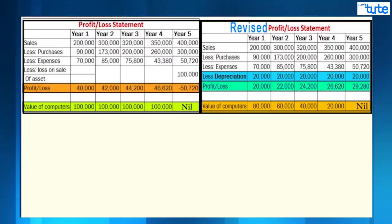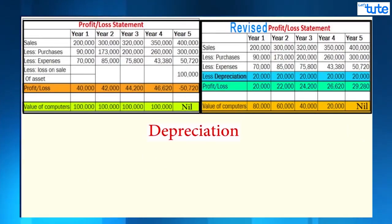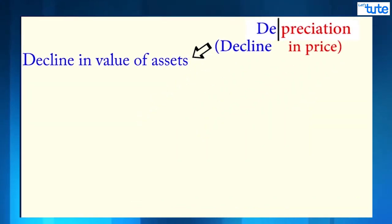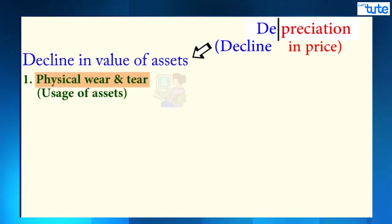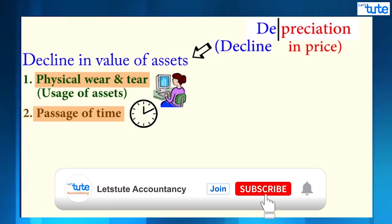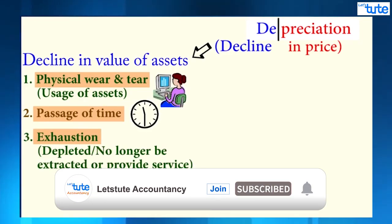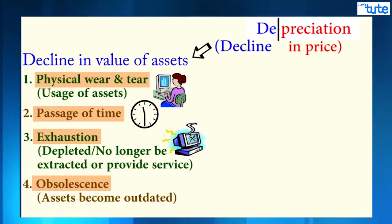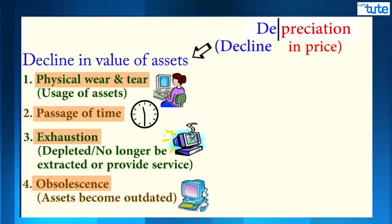So what is depreciation? The word depreciation means a decline in price — it is associated with a decline in value of assets due to four main reasons: first, physical wear and tear; second, passage of time; third, exhaustion, meaning it is depleted and can no longer be extracted or provide any service; and fourth, obsolescence, which means it can no longer be used because of new methods, technology upgrades, or an existing plant cannot handle increased business.